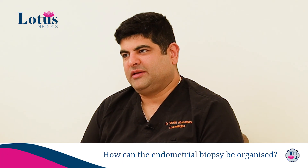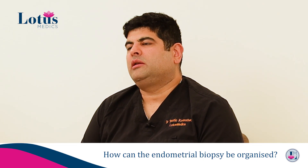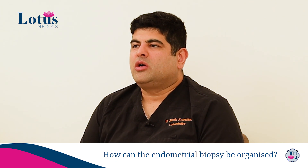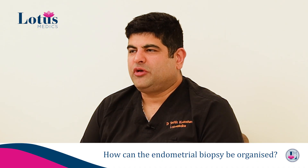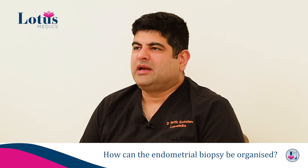Let us talk a little bit more about how the endometrial biopsy is taken. Your gynecologist or doctor will explain the procedure in great detail and obtain consent from you. There will be a nurse or chaperone with you during the procedure, who will help you get your lower garments off and position yourself on the gynecological examination couch. This is usually an in-and-out procedure, done as part of your consultation with the gynecologist.